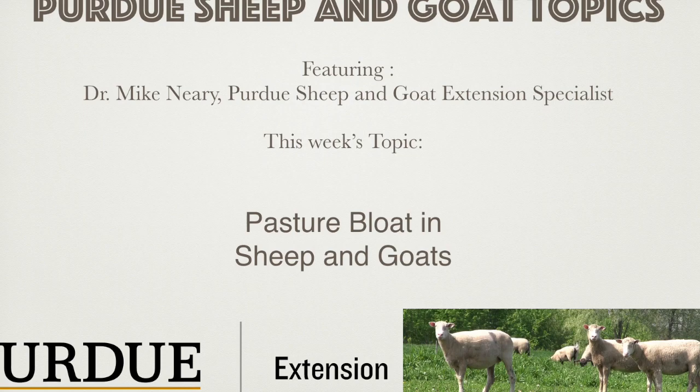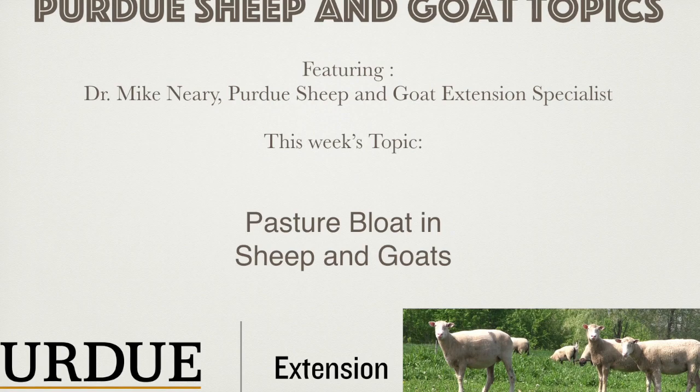We will cover how bloat occurs, how to prevent it, and how to treat bloat if it does occur. This is the time of year for spring grazing turnout, which also coincides with one of the most likely times to experience pasture bloat in sheep and goats. Pasture bloat is also referred to as frothy bloat and is the most common type of bloat affecting ruminant animals. There is also free gas bloat or feedlot bloat, and another type affecting young lambs or kids raised artificially called abomasal bloat. We will concentrate on frothy or pasture bloat in this particular podcast.